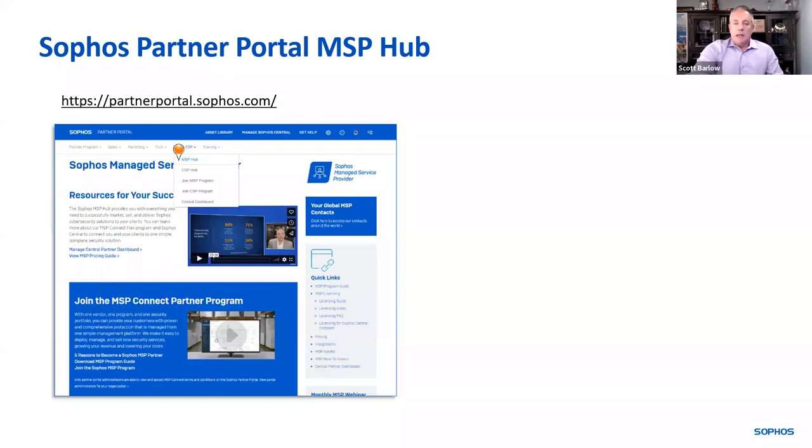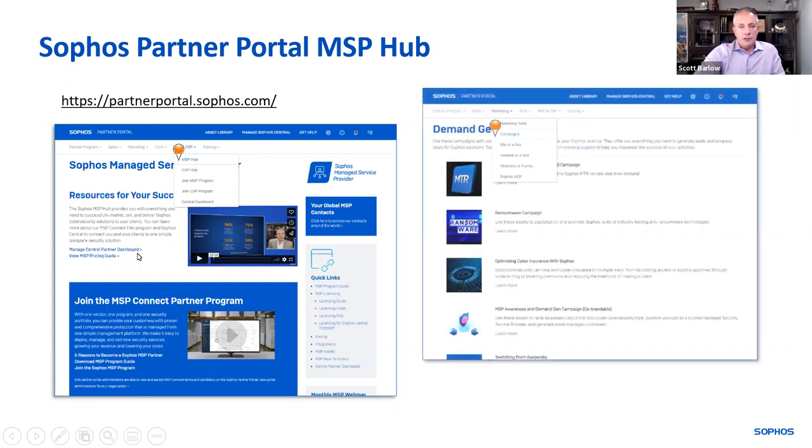We also provide a lot of content for MSPs. When you log into Partner Portal at partnerportal.sophos.com, drop the menu down to MSP Hub and you'll see a variety of resources at your fingertips — demand gen campaigns, websites in a box, workshops and events. Everything we're doing is available to you in the MSP Hub and Partner Portal.